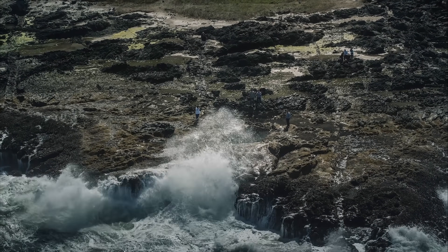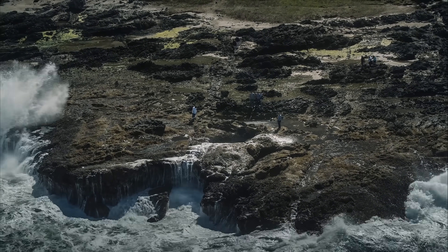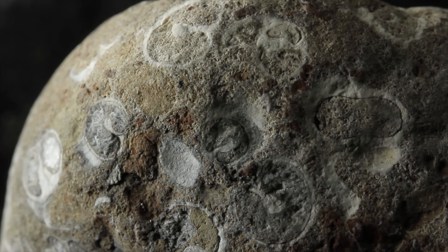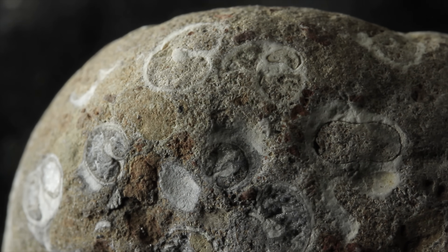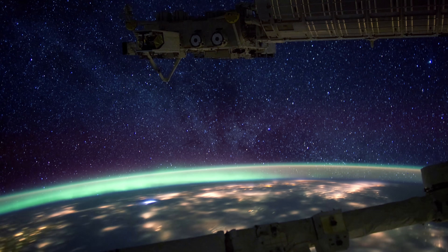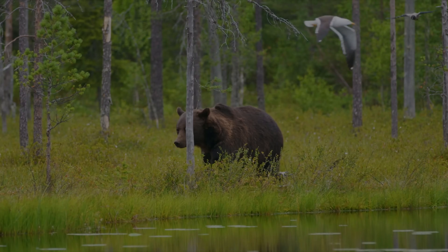Over the last 100 years, advancements in science and technology have allowed us to learn so much about where we came from and how our planet has developed over time. With our discoveries of old fossils, we know that life on Earth has existed for at least 3.5 billion years. But with Earth itself believed to have formed over 4.5 billion years ago, we still have very limited knowledge on what caused life to form in the first place, and much of the evidence on how it may have developed has actually been destroyed by the very life that it created.